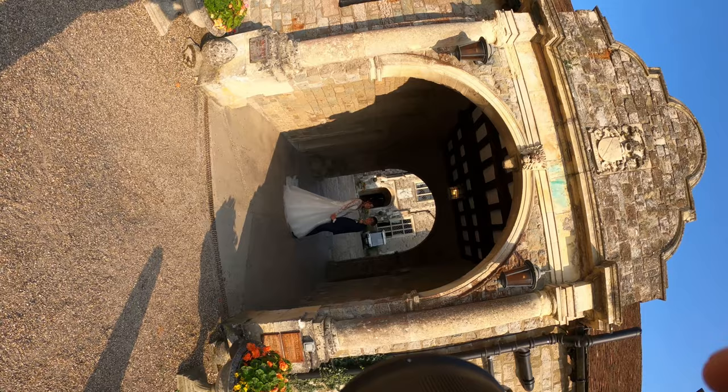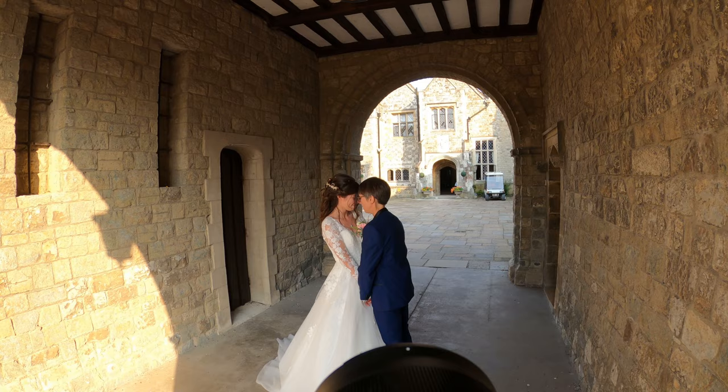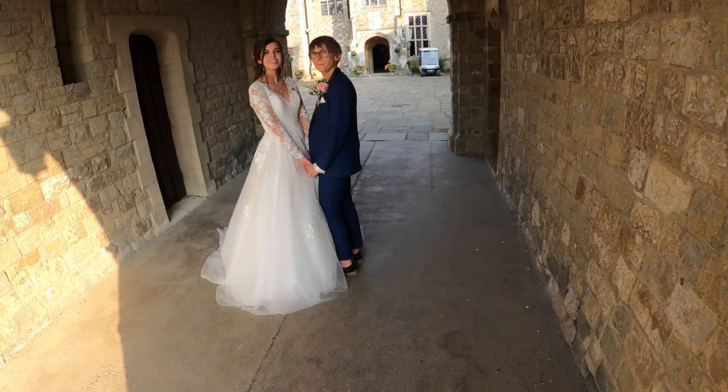Any nice shaded area is really good. A good starting point for posing is just to get them to hold hands and look at each other. Heads resting against each other is always a really good photo — I always try and do that.